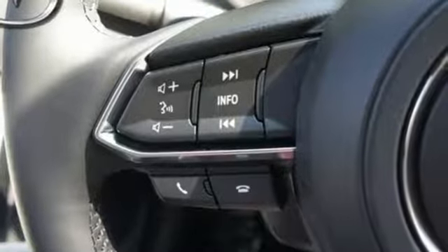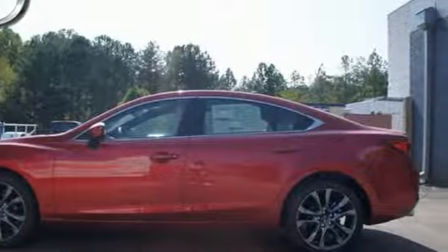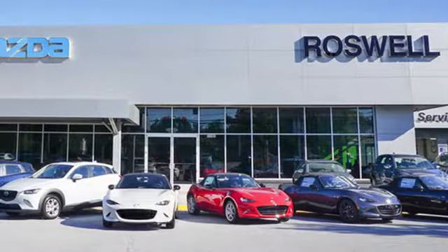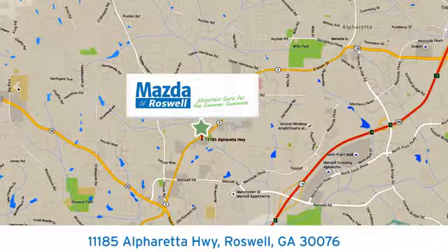This Mazda 6 allows you to go the extra mile and then some. Take it for a test drive today. For your cure for the common commute, visit today. We're conveniently located at 11185 Alpharetta Highway in Roswell, Georgia.